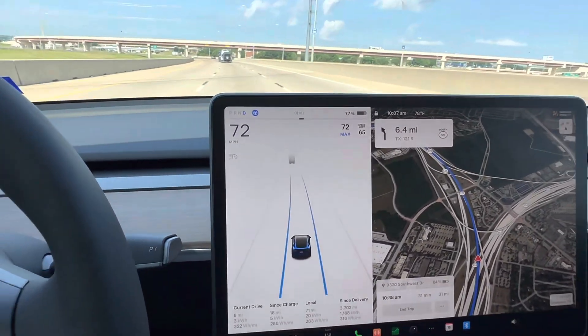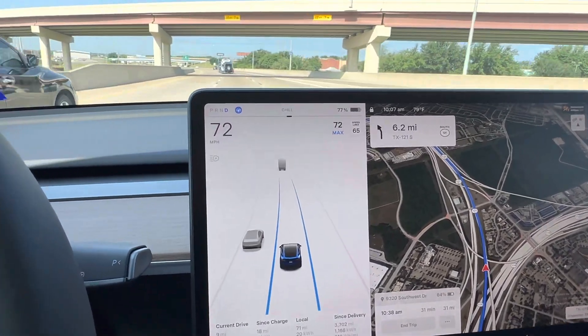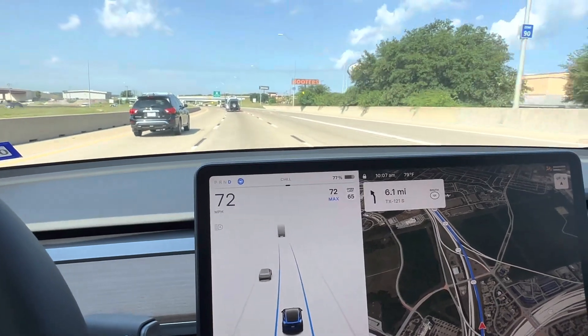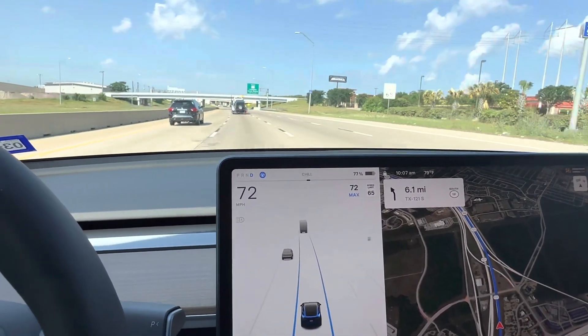There's a car coming up behind me on the left — let's see if it picks it up. It's passing me, and we've got a truck up in front of us hauling cars. He appears to be switching to the right lane; at least he's got his right turn signal on.